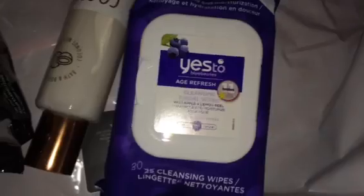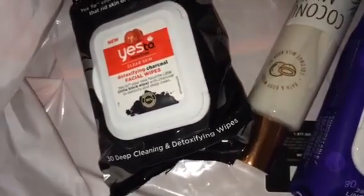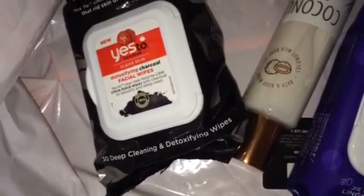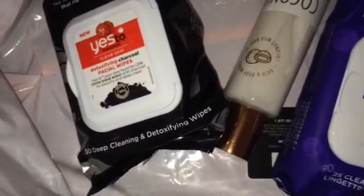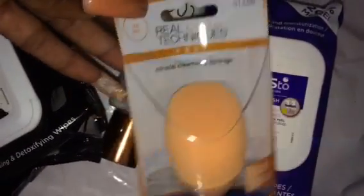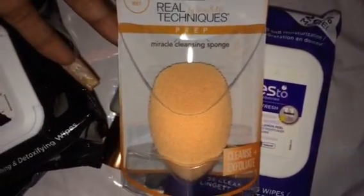I got my sister the charcoal makeup wipes — she couldn't find them at her Ulta, so I ran over and got them. They are, if I'm not mistaken, 40 or 50% off. The brushes — the Real Techniques brushes and the EcoTools — are 40% off.